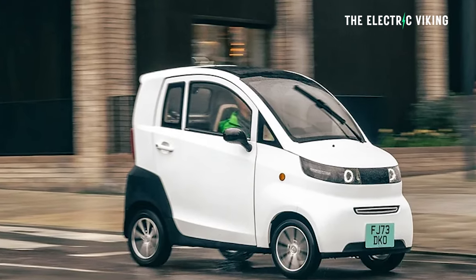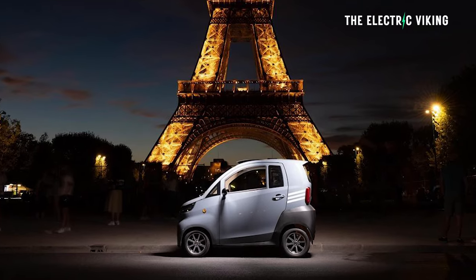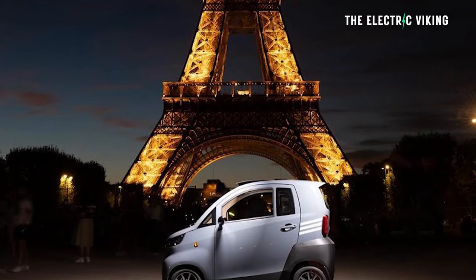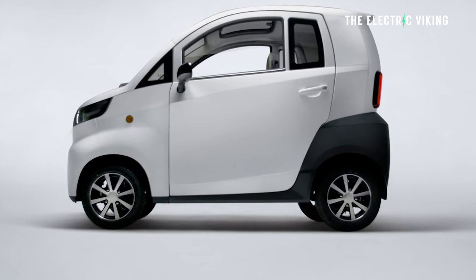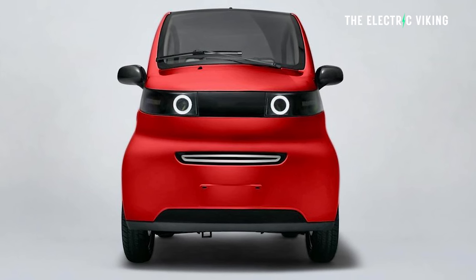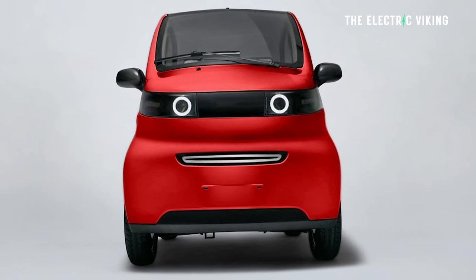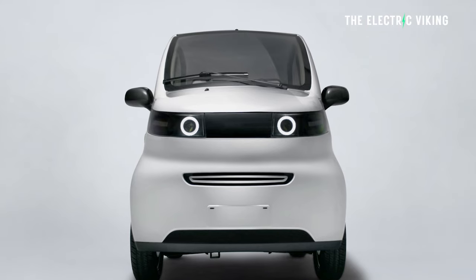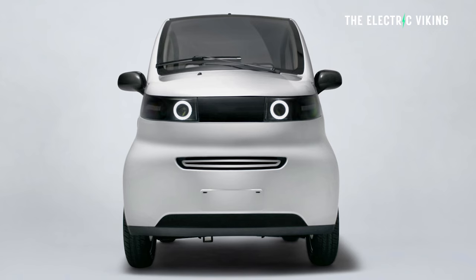It makes sense because most car journeys — more than 90% of them — are done with a single passenger. Do you really need a big car? If you're driving in a city doing, say, 10 miles, this is the kind of vehicle that would be perfect for a lot of people. Very cheap to buy, very cheap to run, easy to park. In theory, it makes sense.